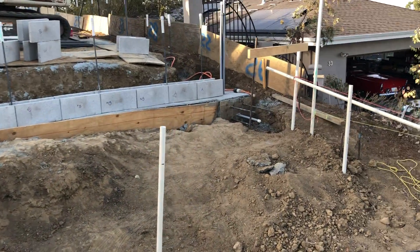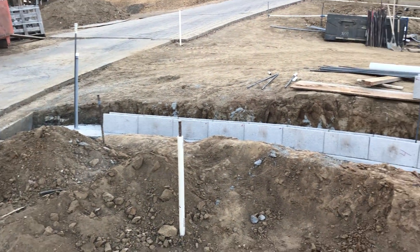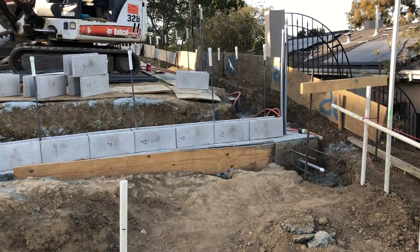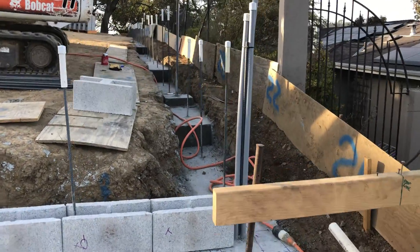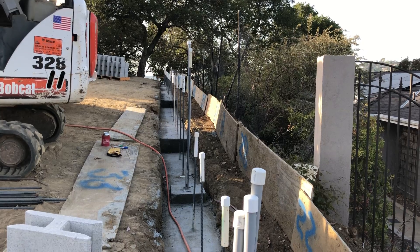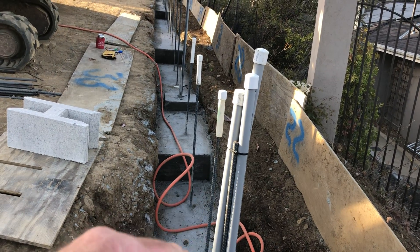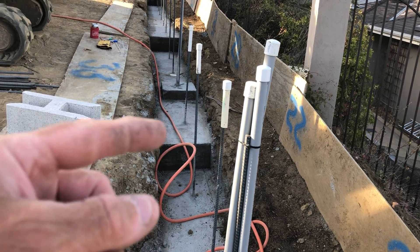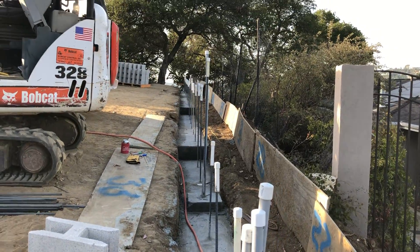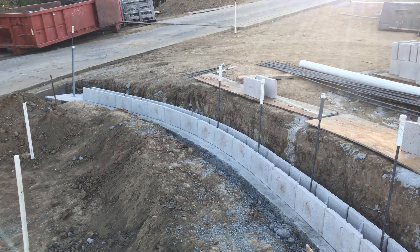Tomorrow I should have time to put the first course of the columns in and then hopefully the first course of block — that's usually the hardest part because there are so many irregularities in the footing. This weekend I'm going to get a little help from a professional block layer, and he can work on the main event, which is this 91 feet. There are a few steps; each step is eight inches, so one level will have eight inches more, then two levels come all the way, and the third level comes all the way — then everything will be nice and level all the way to the back. That's where we are today; I'm excited, this is where I wanted to be this evening, so mission accomplished.